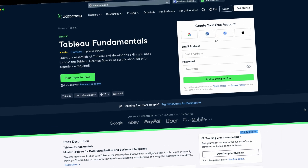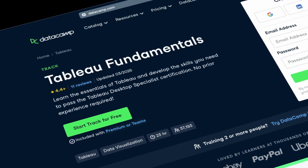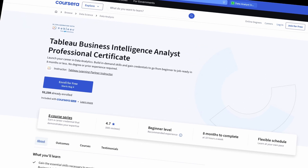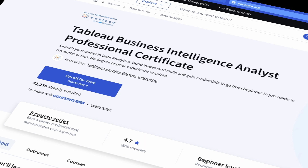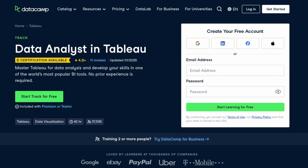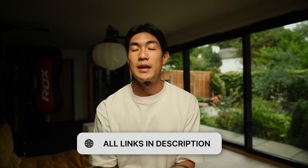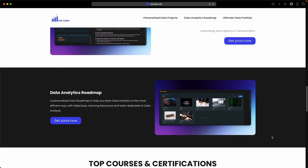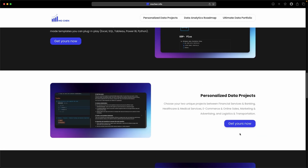At the end of the day, picking the best Tableau course comes down to your personal starting point and where you want to land. If you just want to get started, I highly recommend the Tableau Fundamentals track on DataCamp. If you want to go down the business analyst path, go with the Tableau Business Intelligence Analyst Professional Certificate on Coursera. If you want to go down the data analyst path, take the Data Analyst in Tableau track. All of the links are in the description below, along with the link to my website, where you can get personalized data roadmaps, personalized portfolio projects, data portfolio templates, and much more.